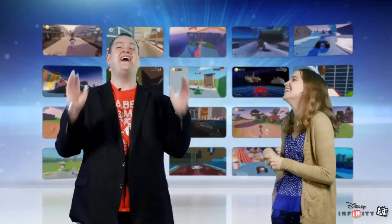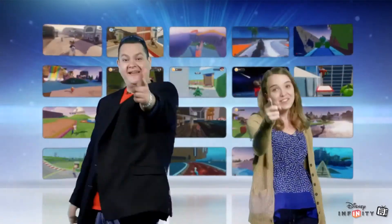Well everybody, that's it for this week's episode. We're going to be back next week with a brand new installment of Disney Infinity Toy Box TV. Be sure to start jamming on your Disney Parks Challenge Toy Boxes and submit them by Wednesday, December 10th at Noon Pacific Time if you want a chance for the top five. Thank you so much for watching — and remember, if you can dream it, you can do it.